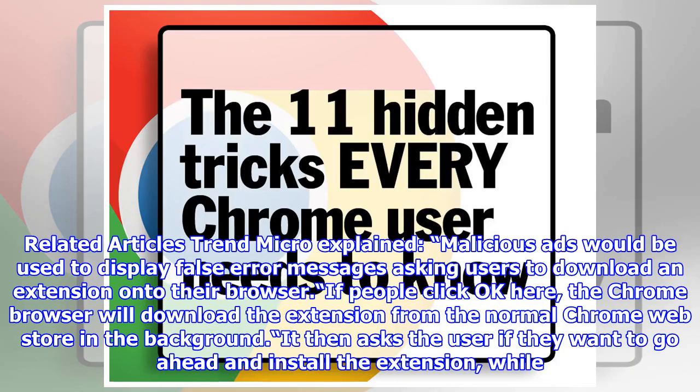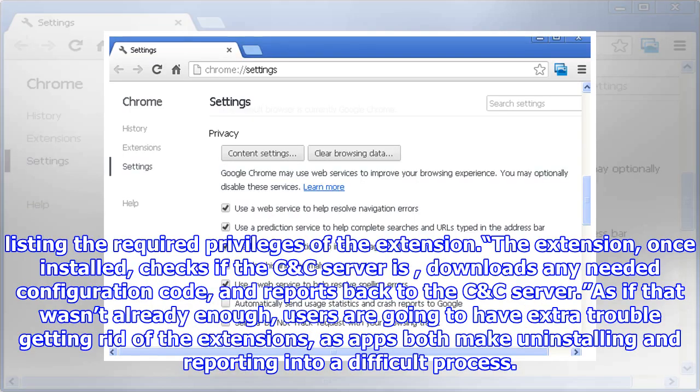Trend Micro explained that malicious ads would be used to display false error messages asking users to download an extension onto their browser. If people click OK, the Chrome browser will download the extension from the normal Chrome Web Store in the background, then ask the user if they want to go ahead and install the extension, while listing the required privileges.